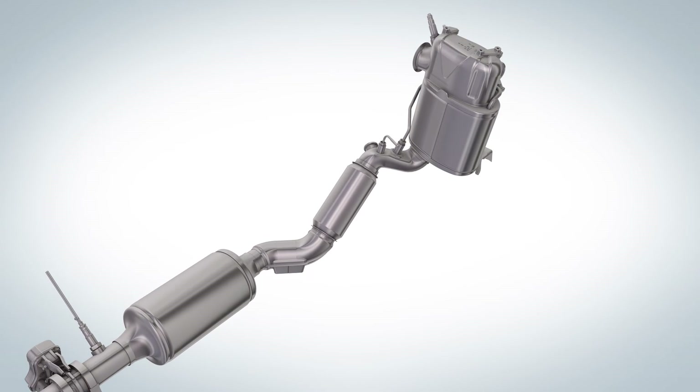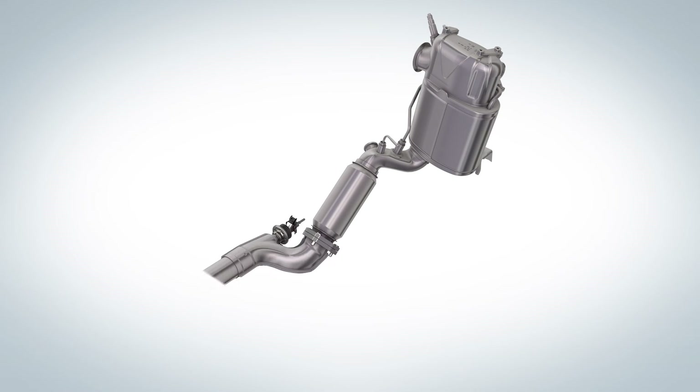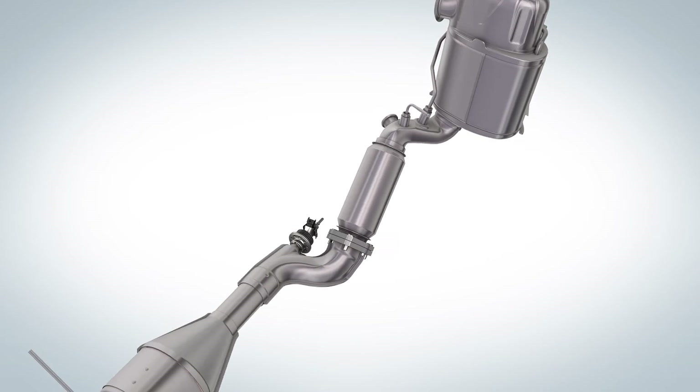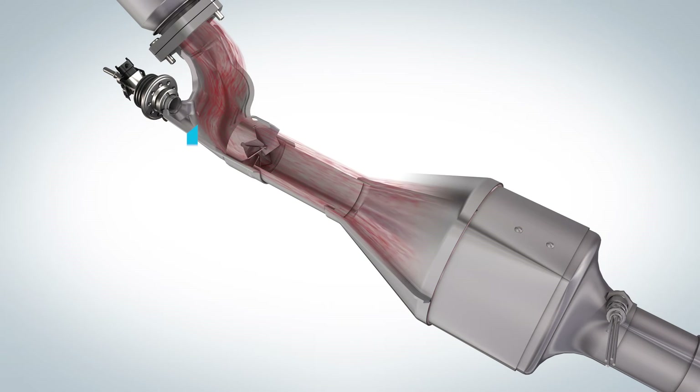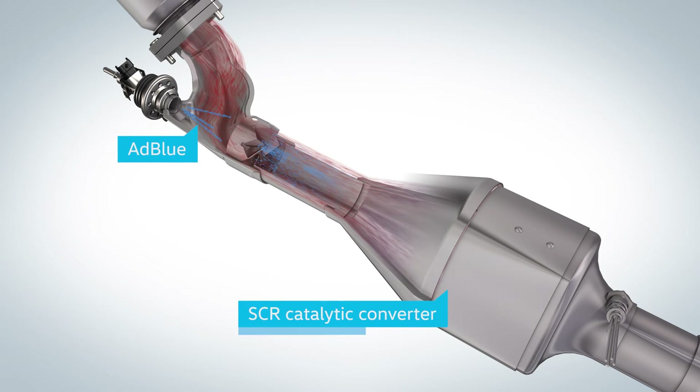Especially in larger vehicles, another technology is used: the SCR system. Here, AdBlue, a water-based urea solution, is injected into the exhaust gas. After its conversion, water and, again, nitrogen are generated in the SCR catalytic converter.